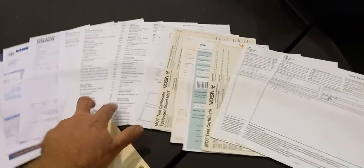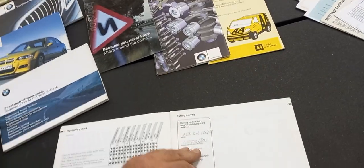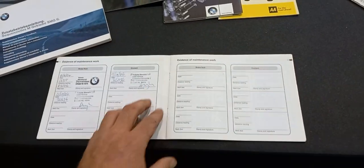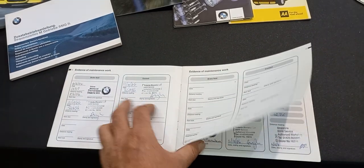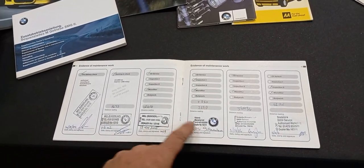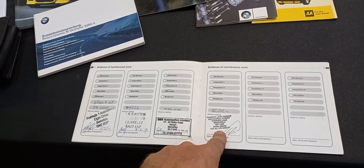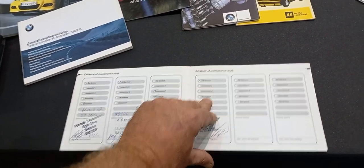It would appear predominantly MOT history and so forth. Then, most importantly, we've got the service book here. We've got the taking-delivery stamp, then a couple of brake fluid and coolant services — three in fact — and then one, two, three, four, five, six, seven, eight, nine and ten stamps in the book. Last stamp at 82,200 miles.